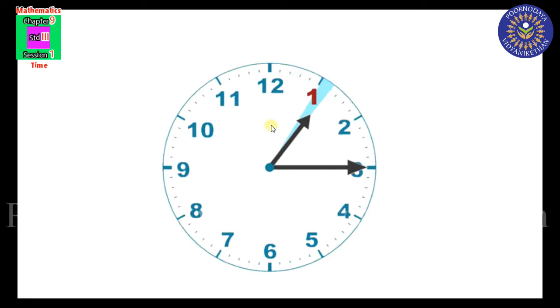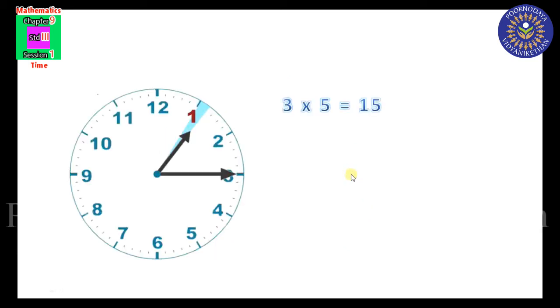We calculate the minutes by multiplying the number at the marking by 5. For example, if the minute hand is at 3: the hour hand is at 1 and the long hand (minute hand) is at 3. So multiply 3 by 5 — 3 into 5 equals 15 minutes. The minute hand at 3 represents 15 minutes. The hour hand is at 1 and the minute hand is at 3, meaning 15 minutes, so the time is 1 hour 15 minutes, read as 1:15.